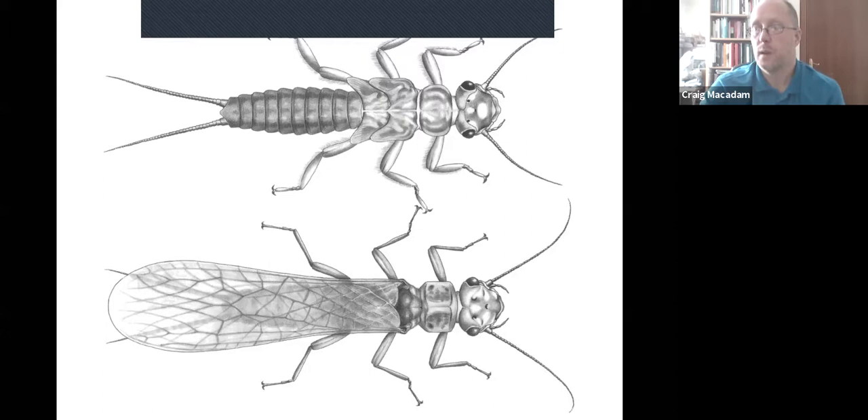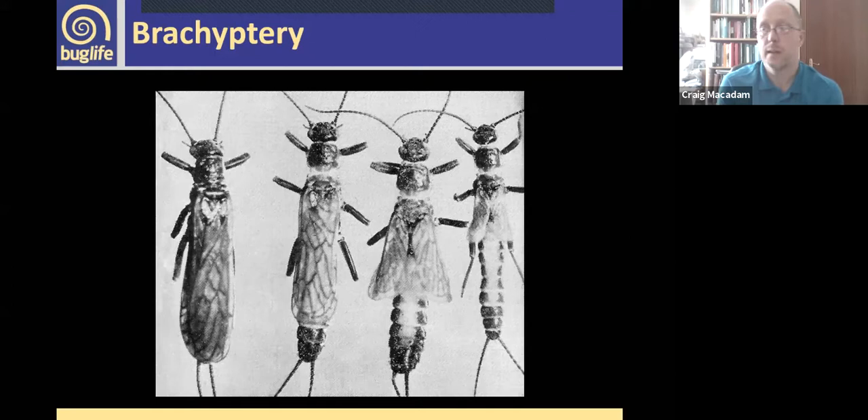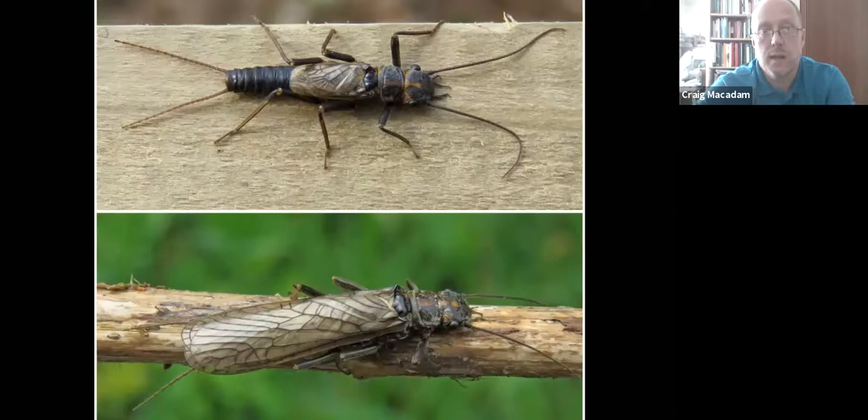One thing unusual about stoneflies is that they exhibit brachyptery — having shortened wings. This illustration shows the same species with varying degrees of short wings, from a fully winged insect on the left down to micropterous at the far right. This can be due to sexual dimorphism — for example, Perlodes mortoni: the male has short wings and doesn't fly, crawling around on the bank, while the female is fully winged. This sexual difference is actually one of the features that makes this one of our endemic species.